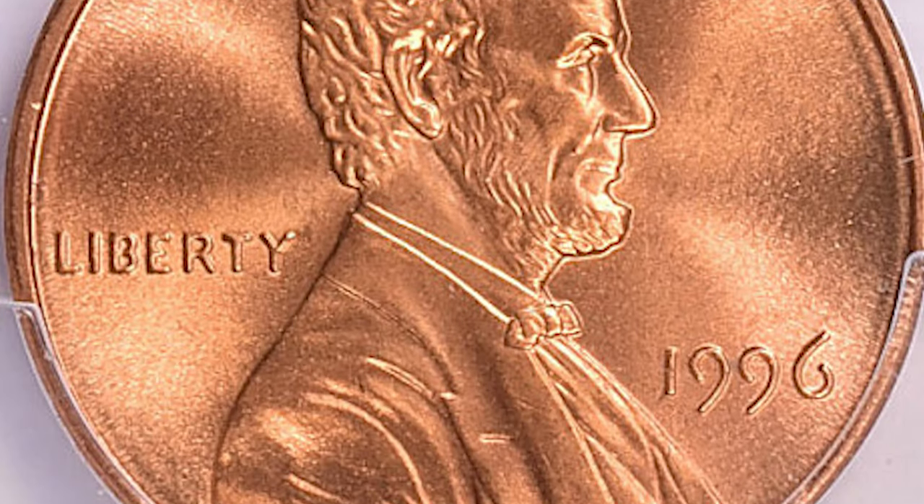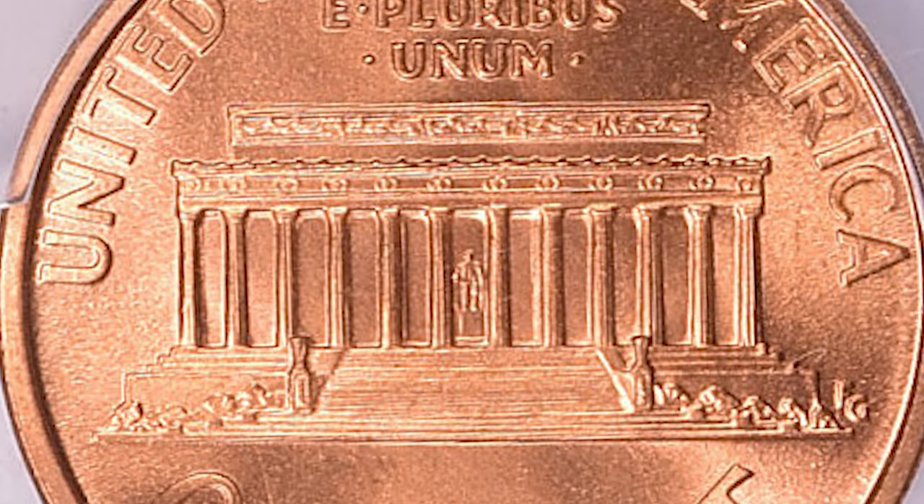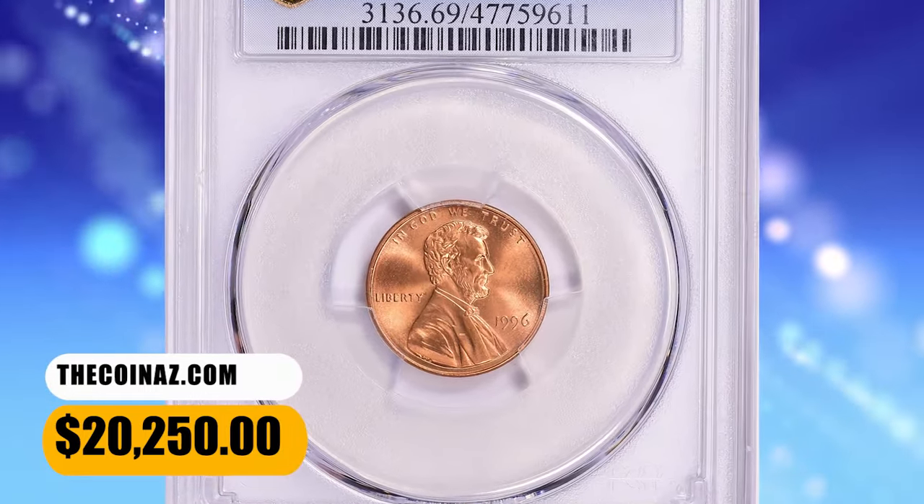Therefore, finding an example in circulation should be fairly easy. Only examples in MS68 or higher are scarce. This superb gem ended up selling for $20,250 with buyer's fee.